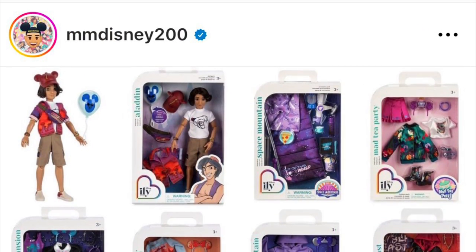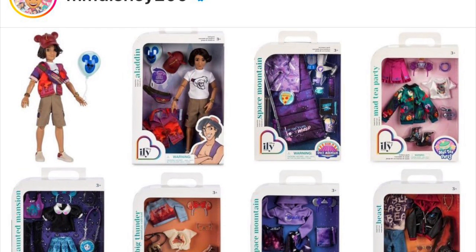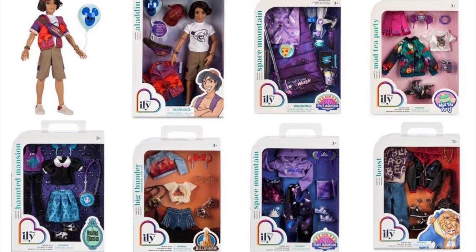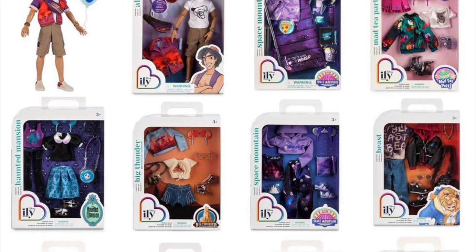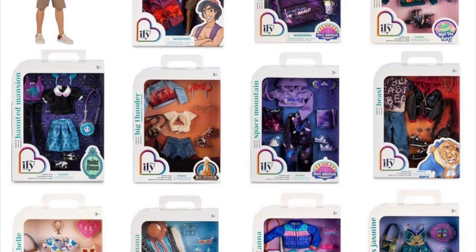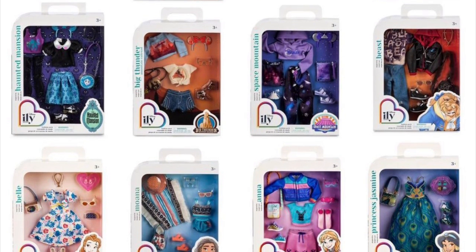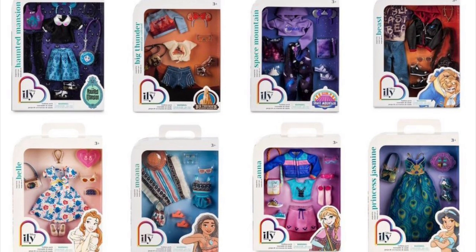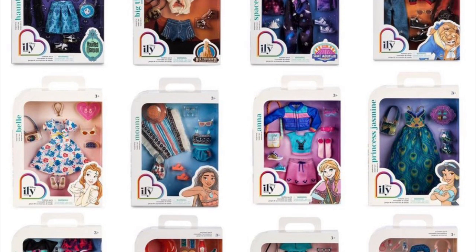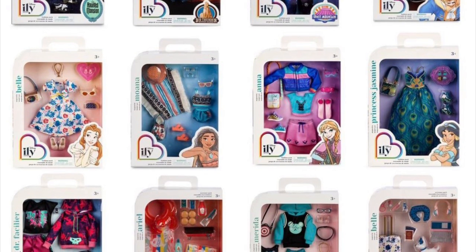Okay so those are all of the new Disney ILY Forever items being added to the collection. This is not officially called a series two but it feels like one to me. We're also getting the Jakks Pacific Stitch, Mickey, Ursula, and Bambi dolls — but those are made by Jakks, not the Disney Store, which is why they don't have the Instax eyes anymore and come with two outfits. That's why they're not included on the Disney Store page. There are about 16 new items in this wave, which is a lot especially if you're a completionist.